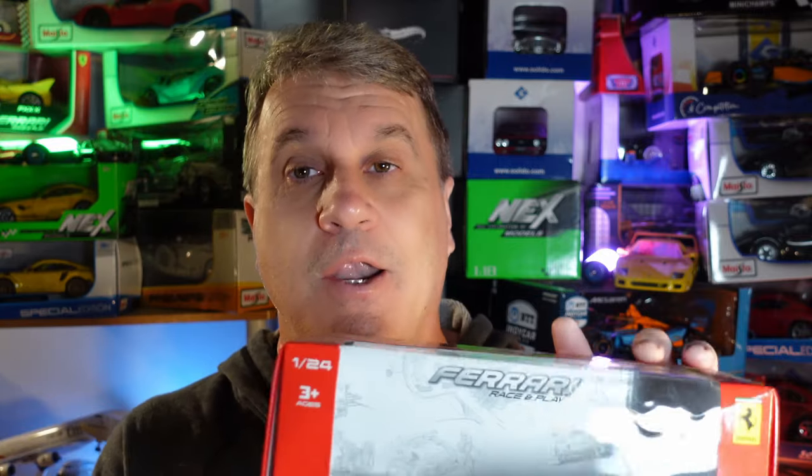Let's go to today's car, and today's car is a little different because I've been showing 1:18, 1:18, 1:18 — today I have something different. Can you believe that? 1:24, from that famous company Bburago — or in Italian, 'Bburago' — here it is!